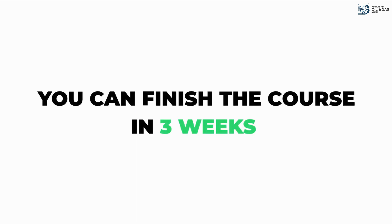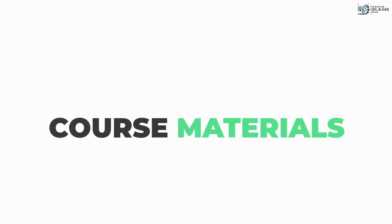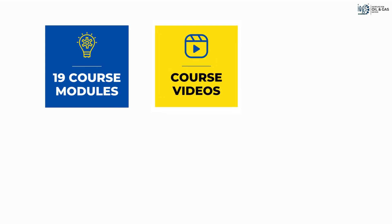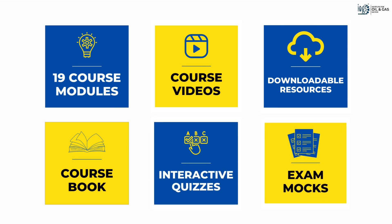However, it will take you no more than three weeks to finish your studies if you study for an hour or two every day. The comprehensive course materials include modules with voiceover, easy-to-understand videos, various downloadable resources, the course book, interactive quizzes, and mock exams.